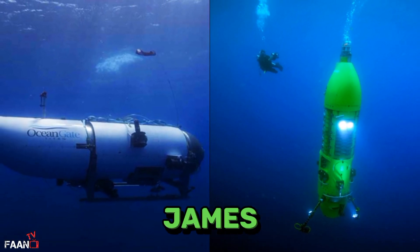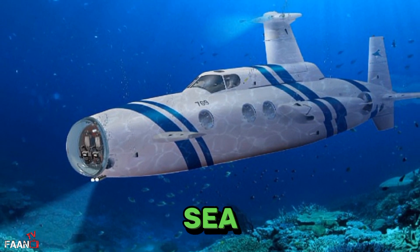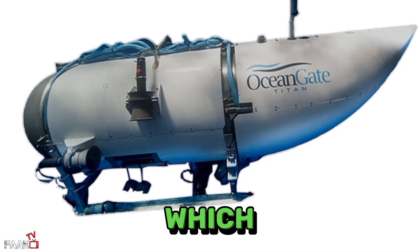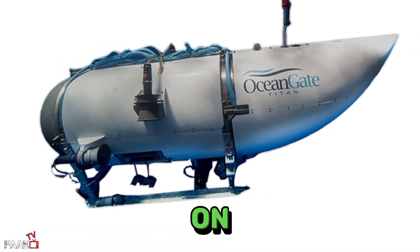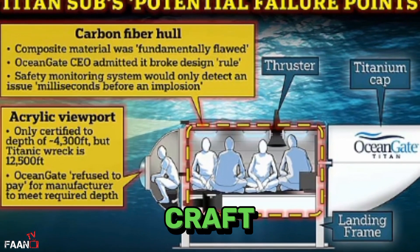How does the Titan submersible compare to James Cameron's Deep Sea Challenger? Few vehicles can venture into the deep sea. The submersible, which imploded this week, killing all five on board, used lightweight materials and other features not found in similar craft.